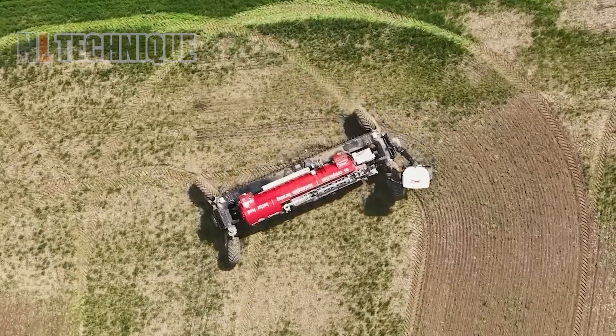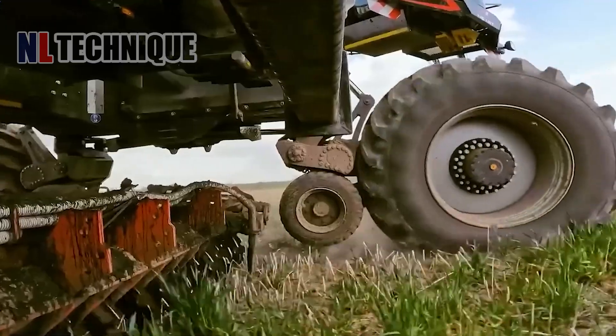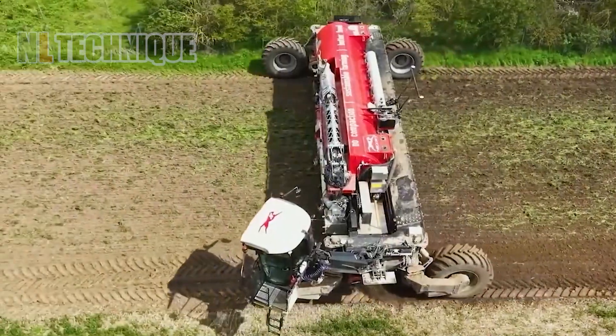The Nexat Widespan Carrier Vehicle can farm scope from 6 to 24 meters, ensuring 95% of farmland remains untouched.